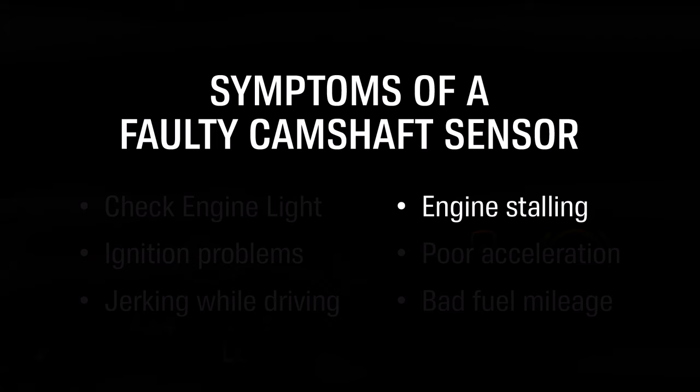Engine stalling. A bad camshaft sensor may cause your engine to stall when driving, due to a lack of fuel being injected into your engine's cylinders.